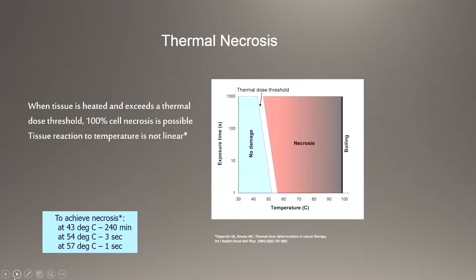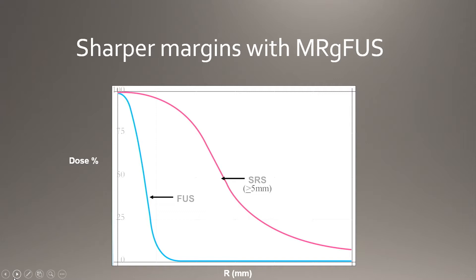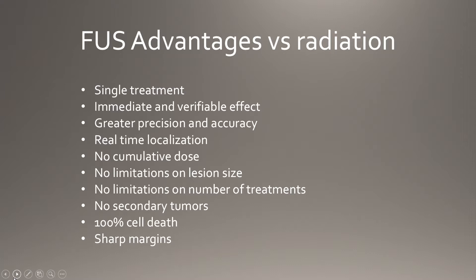At that focal point we can create necrosis. If we get a piece of the brain to 57 degrees for one second, it's cooked — kind of like frying an egg. Once that tissue is denatured, it doesn't come back, whether it's a tumor or normal brain tissue interrupting a neuronal circuit. We have very sharp margins compared to radiosurgery — going from lesion to no lesion without any decay. We can treat the same lesion multiple times with no cumulative dose effect and no secondary tumors from radiation.